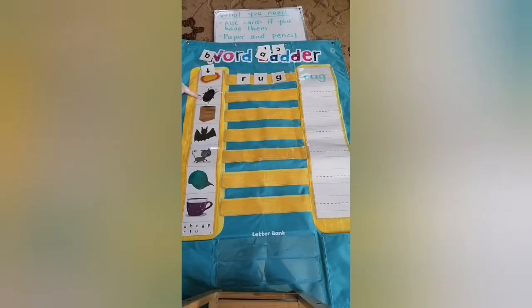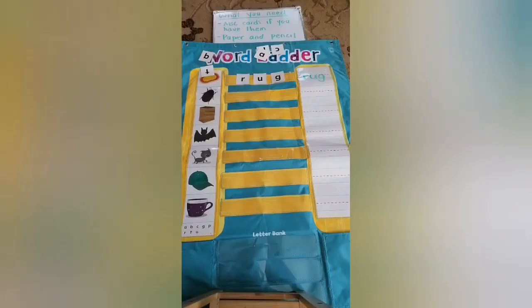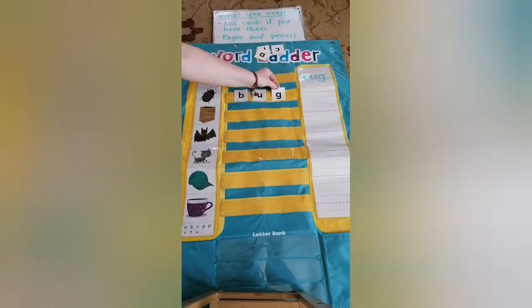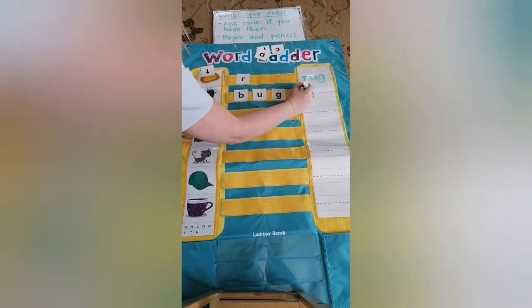Now let's look at the next picture. Ooh, what's that creepy one? It rhymes with rug — it is bug! So what letter should we find for bug? Please write the word bug. Remember that B goes all the way to the top.